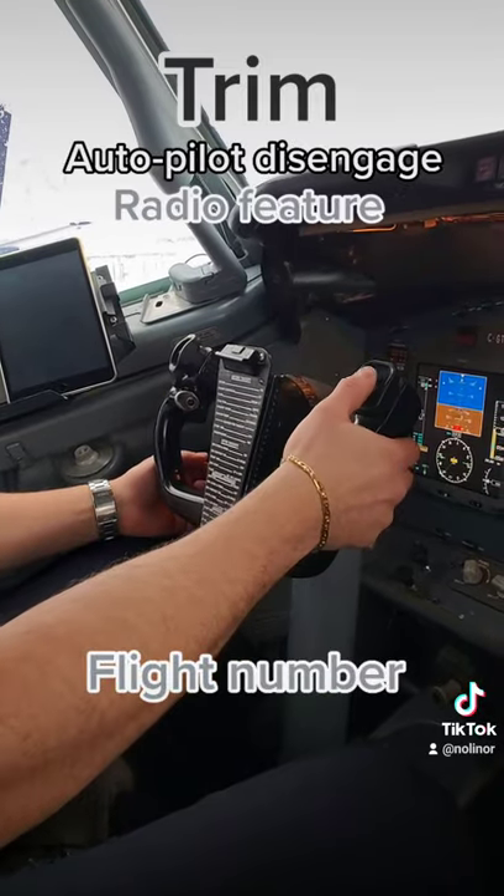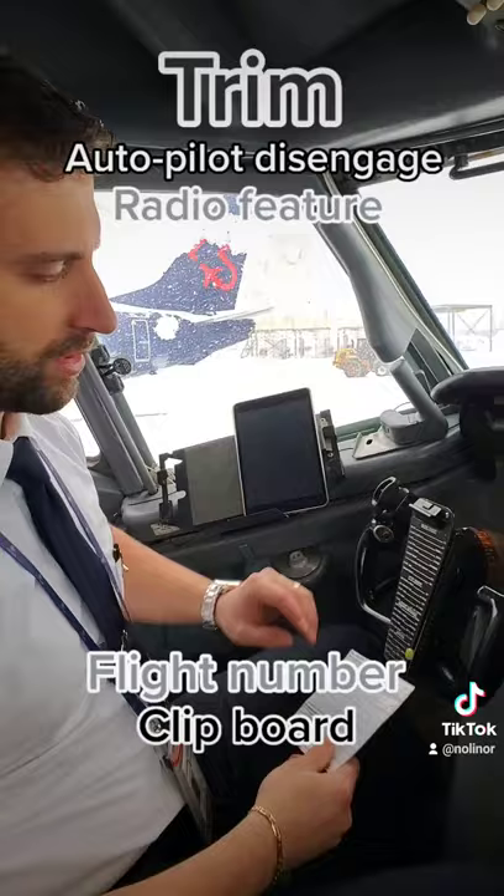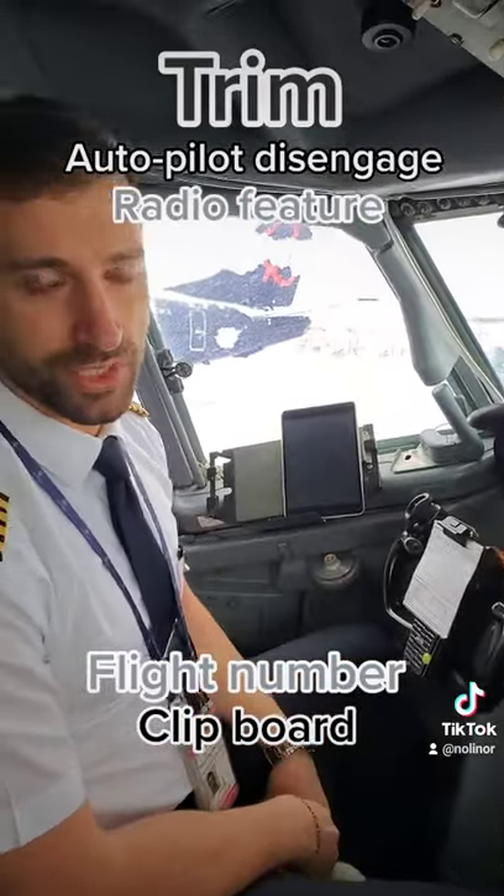On the other side, we have the flight number as an option here, on a standard clipboard for relevant information we need.